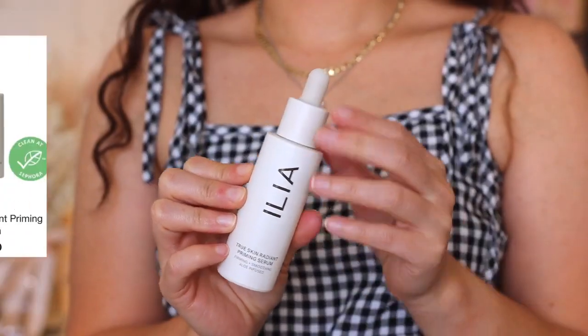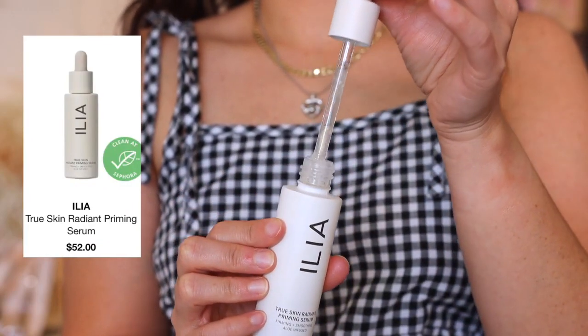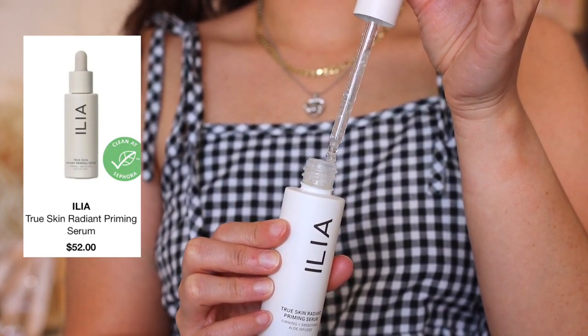The first item I'm going to try is called the True Skin Radiant Priming Serum. I have mine in the shade Light It Up. It says to shake well before use. It says to use after skincare and before makeup, apply it like a serum, and let it set for one minute. The formula will transform to a smooth finish and then makeup is supposed to apply seamlessly. It's a clean, silicone, and fragrance-free primer that bridges the gap between makeup and skincare.